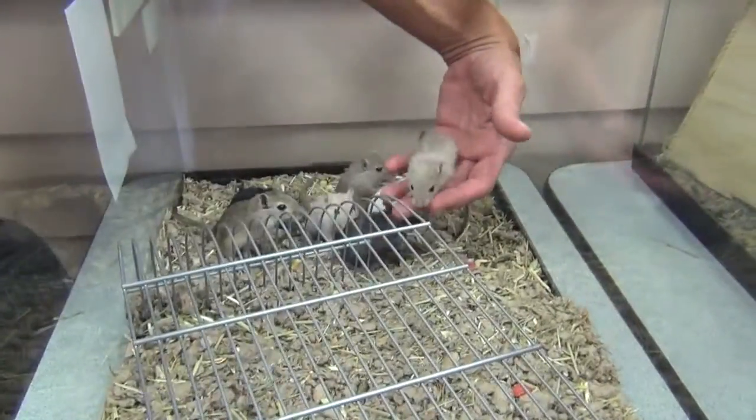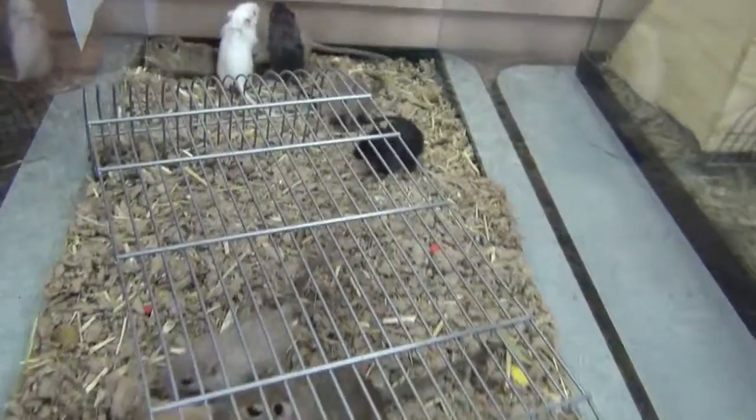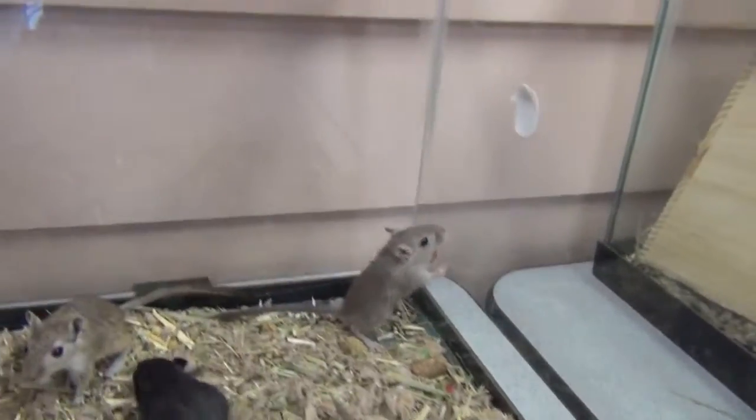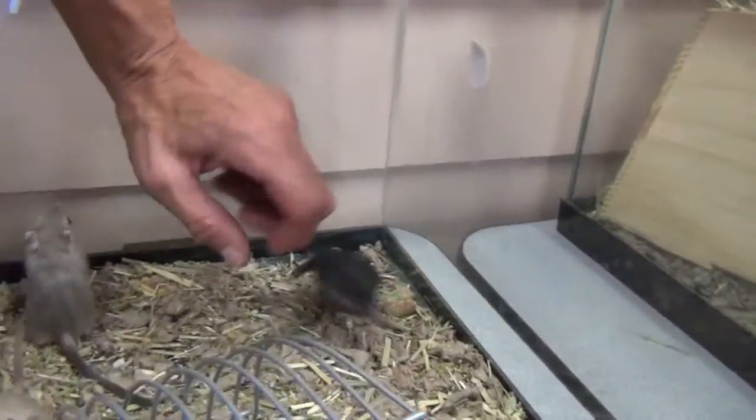This tank here has eight boys — they're five weeks old. And a couple of them, per their coloring, are called Siamese. There are multiple different color groups in here, but they're all five weeks old.